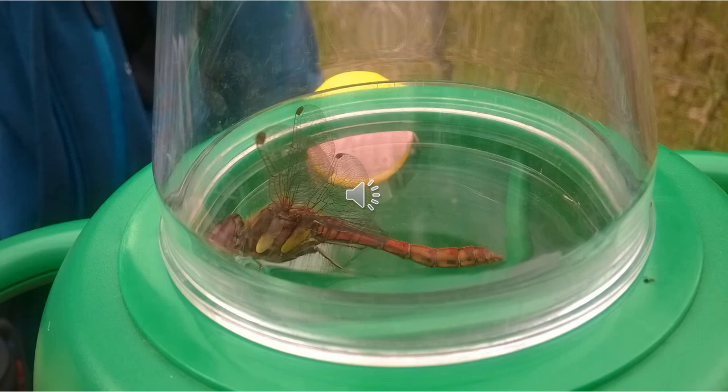This is a closer look at the magnifier net — absolutely brilliant tool. It causes no harm to the little damselflies or dragonflies during identification, and they are released quite quickly.